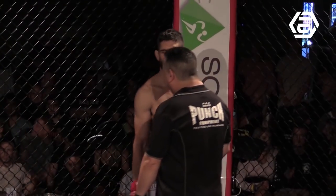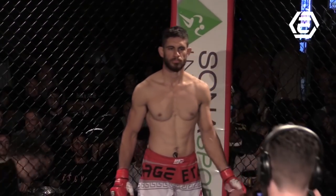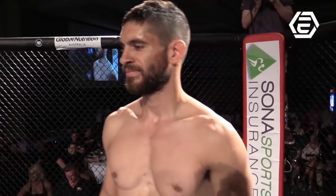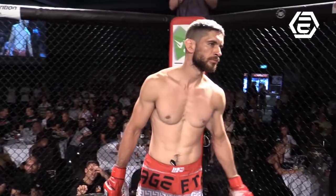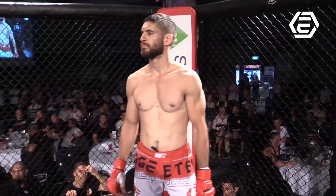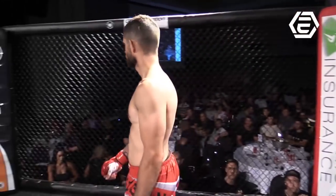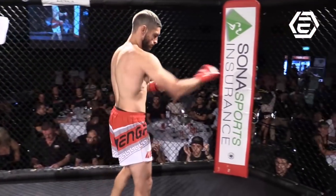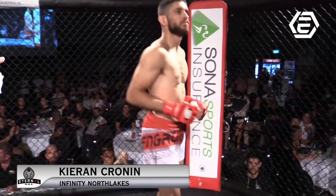Speaking of intense, here we go. Fighting out of the red corner, at 61.6 kilos, also making his professional debut tonight. Training under Todd Commons, he fights out of the Infinity Gym in North Lakes. Kieran 'the Barbarian' Cronin.